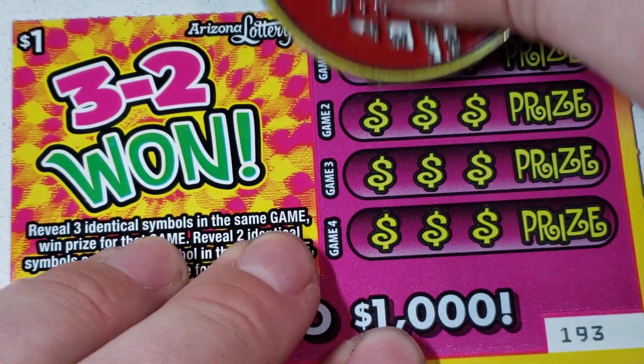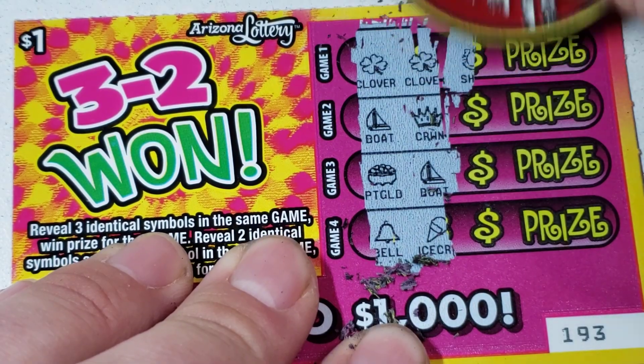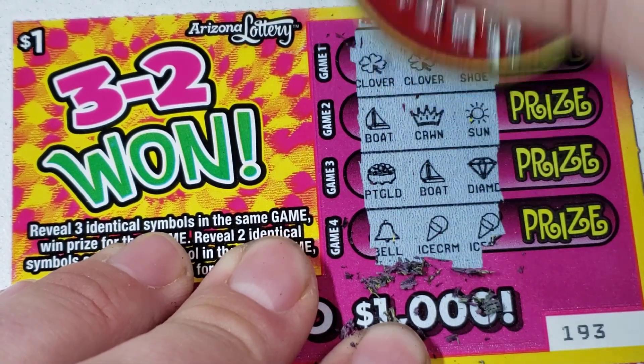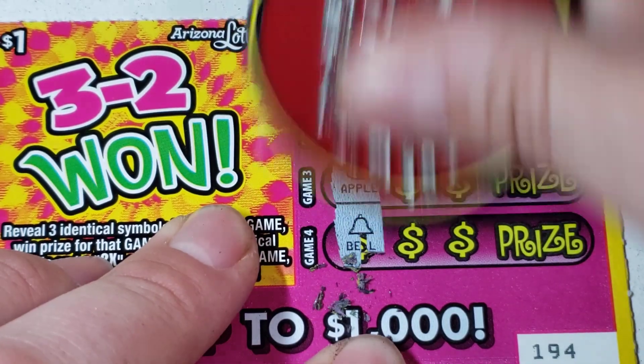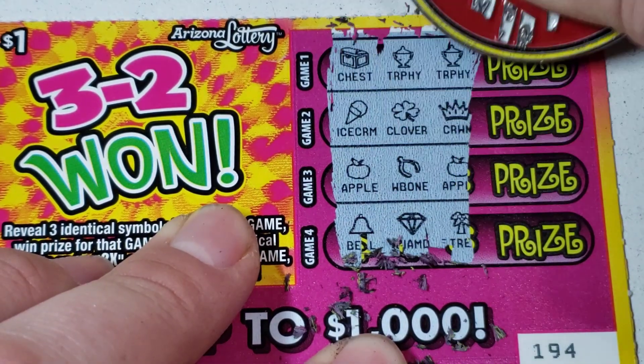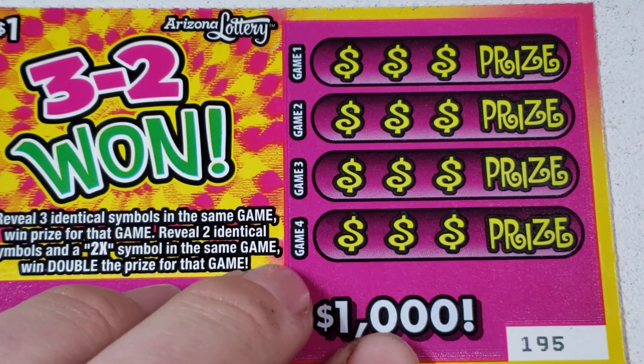Let's cross our fingers that we found a good part of the pack. Clover, clover - I thought we were going to go back to back to back because that would be very rare. Alright, $194. Found a lot of nice wins on this ticket - a lot of nice wins. Well, let me tell you. Ticket $195.